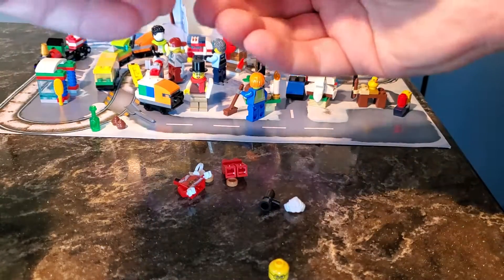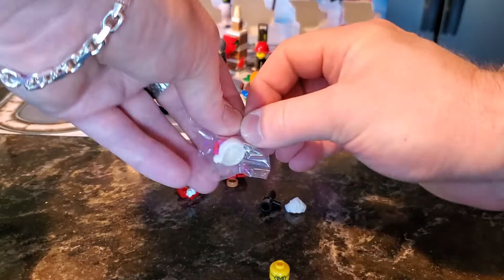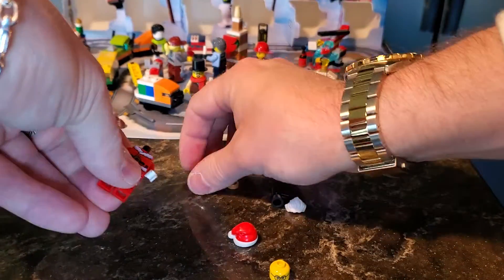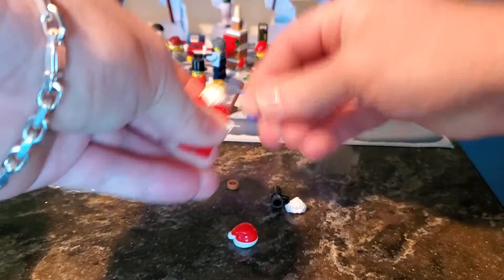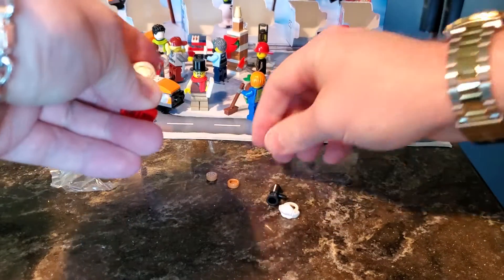Well, once we put his beard on, he'll look like the old Saint Nick that we all know and love. Here's his Santa Claus hat. So let's attach his pants first, then stick on his beard, then his head, and then we'll pop the hat on and give him his accessories.